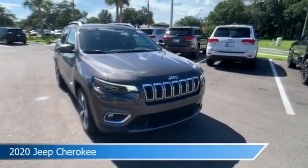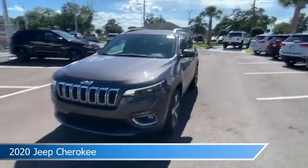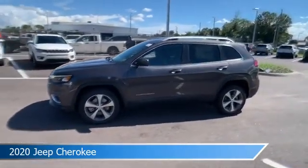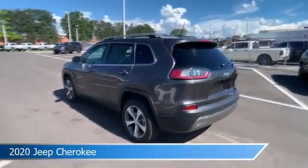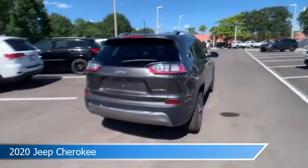Take a look at this 2020 Jeep Cherokee, equipped with a 9-speed 948TE automatic transmission in granite crystal metallic clear coat. This car comes with some great features including alloy wheels, brake assist, Android Auto, anti-lock brakes, and more. Come in and check it out today.